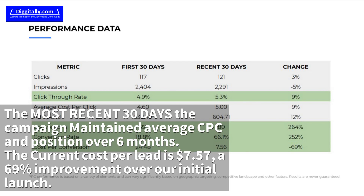The current cost per lead is $7.57, a 69% improvement over our initial launch.